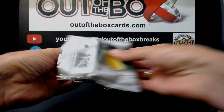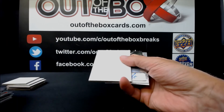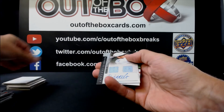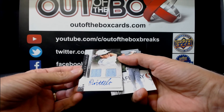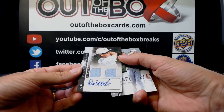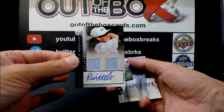And our final pack: KJ Choi for the letter C. And we have a dual shirt auto at $1.49 — rookie of Dylan Fratelli. Dylan Fratelli for the letter A.